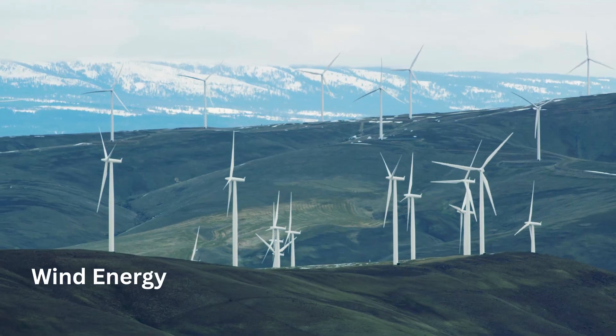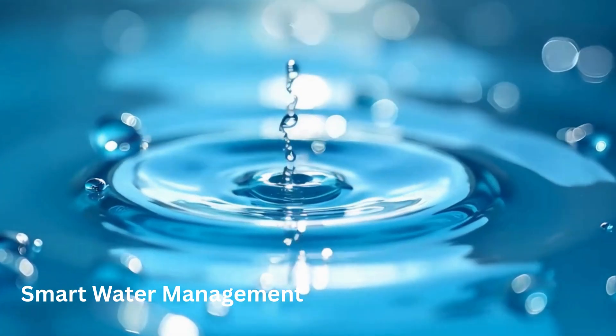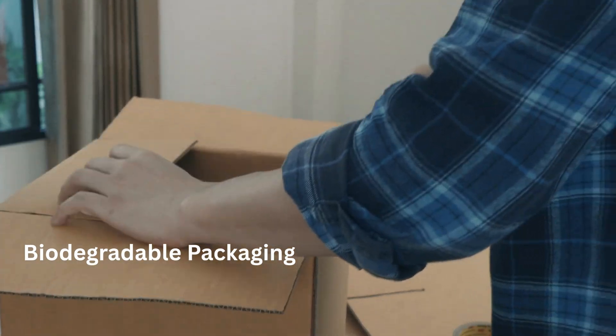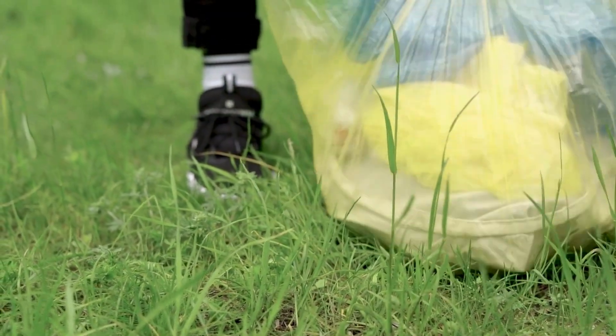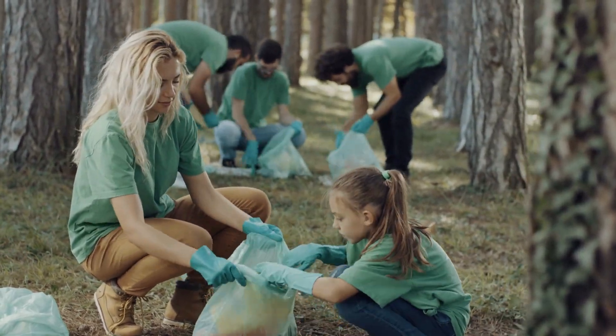For example: solar energy, wind energy, electric vehicles, smart water management, carbon capture systems, and biodegradable packaging. The goal is simple — preserve nature, not exploit it. But why is this so necessary today? Let's find out.